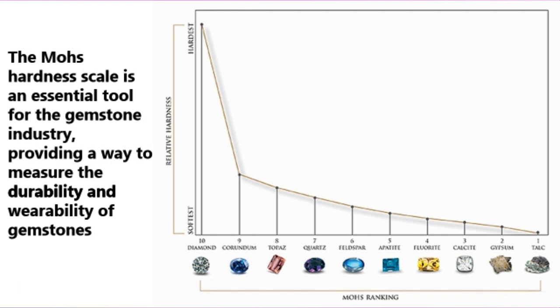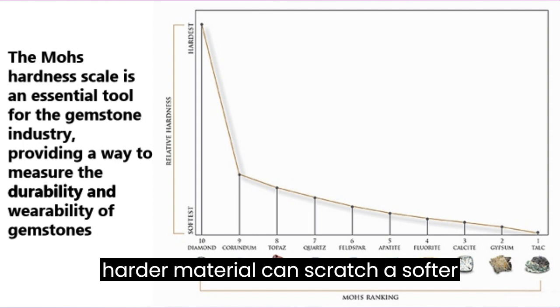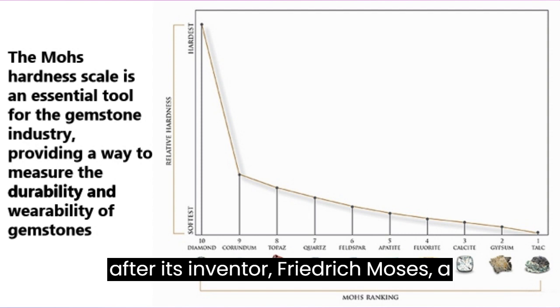What is the Mohs hardness scale? The Mohs hardness scale is a system used to measure the hardness of minerals and gemstones. It is based on the principle that a harder material can scratch a softer material. The scale is named after its inventor, Friedrich Mohs, a German mineralogist who developed it in 1812.